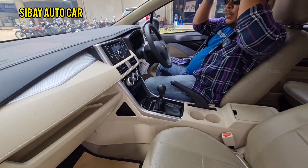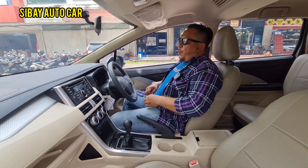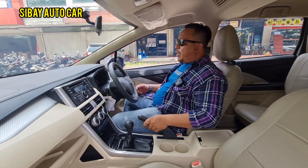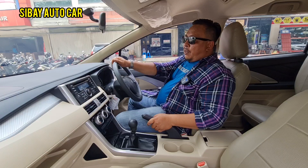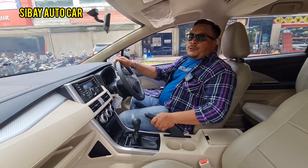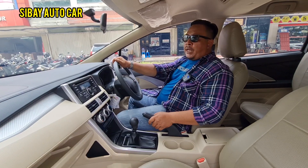For YouTube friends who are new to the channel and those who have already subscribed, thank you very much. May you always be blessed with abundant sustenance and smooth affairs. This is the Mitsubishi Xpander, 2017, manual transmission, Exit trim.